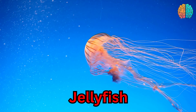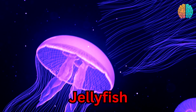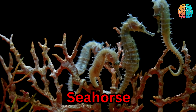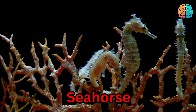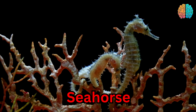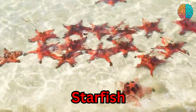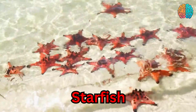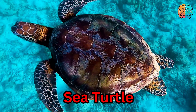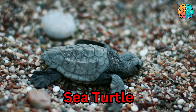This is a jellyfish. This is a seahorse. This is a starfish. Starfish. This is a sea turtle. Sea turtle.